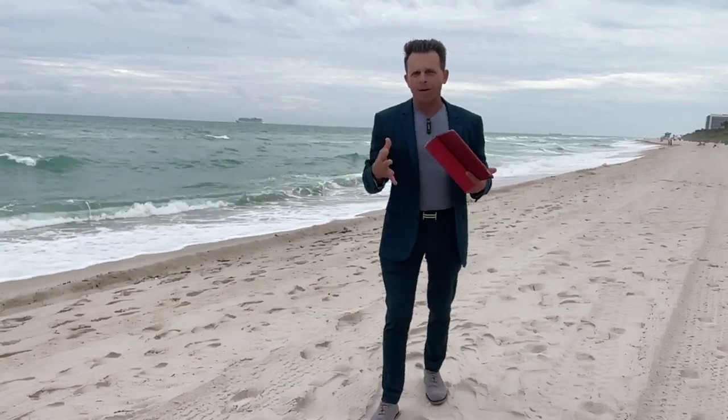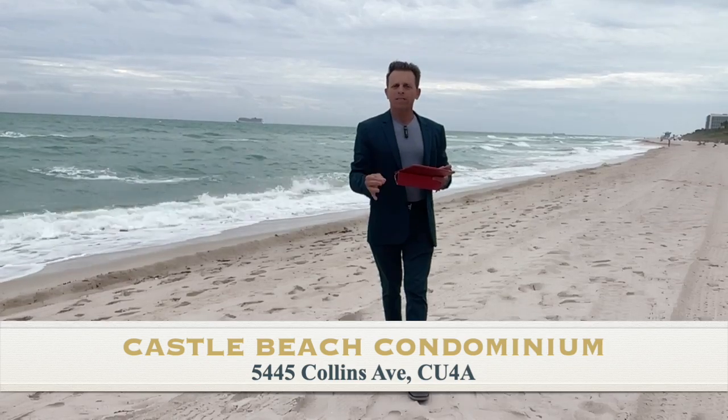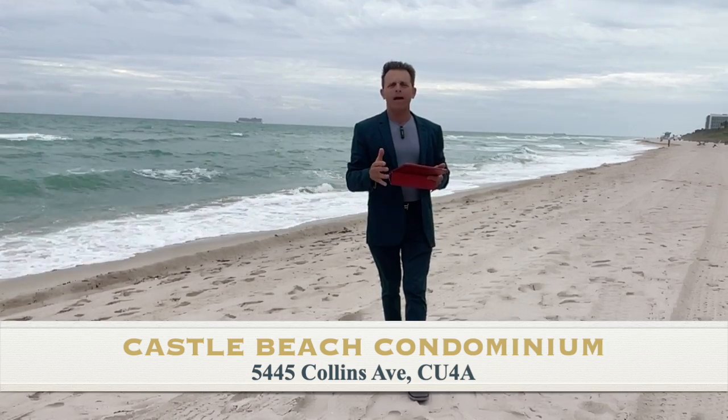Good morning everybody. I'm Fabrice Hernandez. We are here at 5445 Collins Avenue to see the weekly market update for the sale activity and the rental activity.